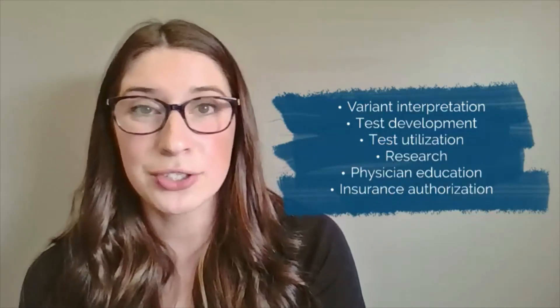Next, laboratory. This is a GC who works in a genetic testing lab. Some of these roles can overlap with an industry GC, but there are some specific roles that just lab GCs do. One of those is variant interpretation and writing reports that are sent out to patients. There's also test development, test utilization, research, education for physicians and other healthcare providers, and working with insurance companies to make sure that tests are authorized and paid for by insurance.